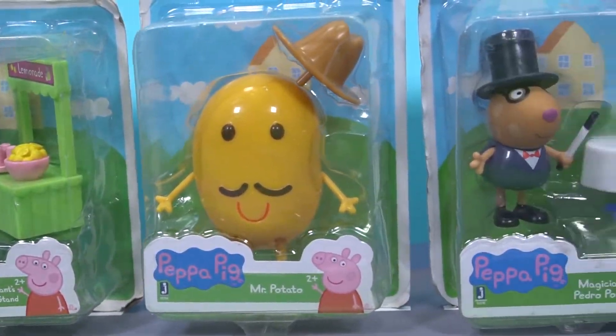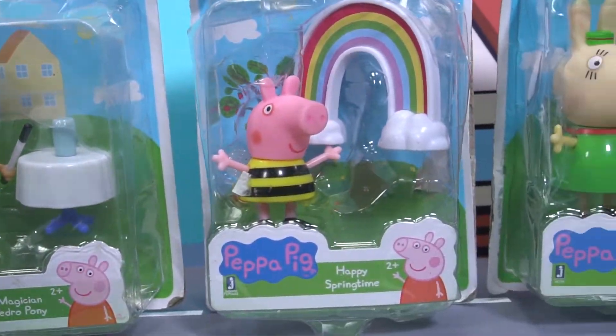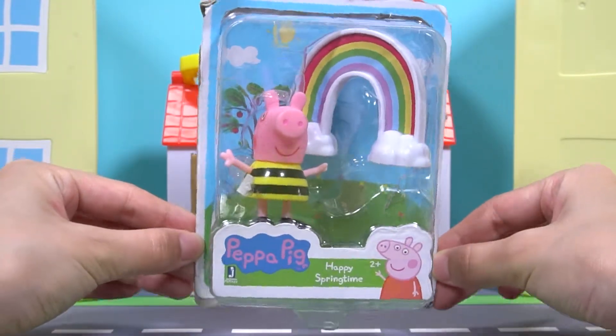Hello, boys and girls. Today, we're going to open Peppa Pig's toys. Let's open the first toy box.